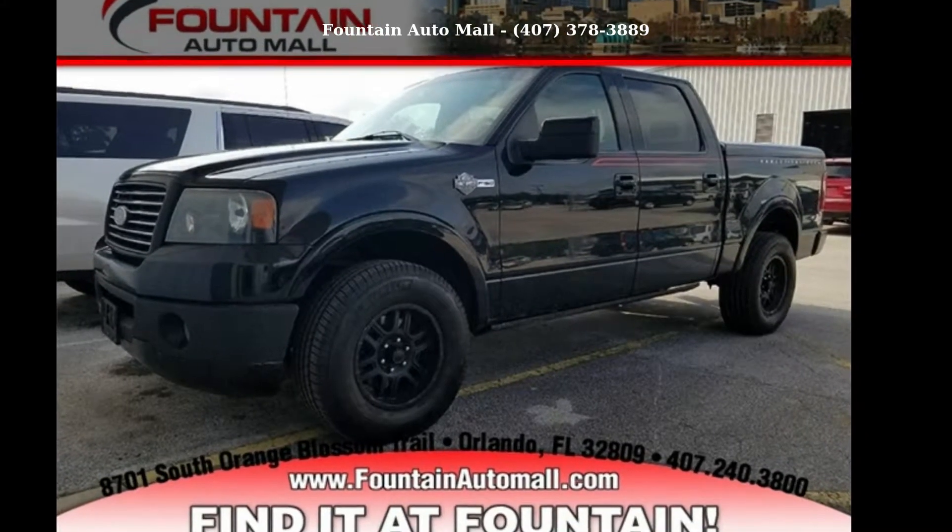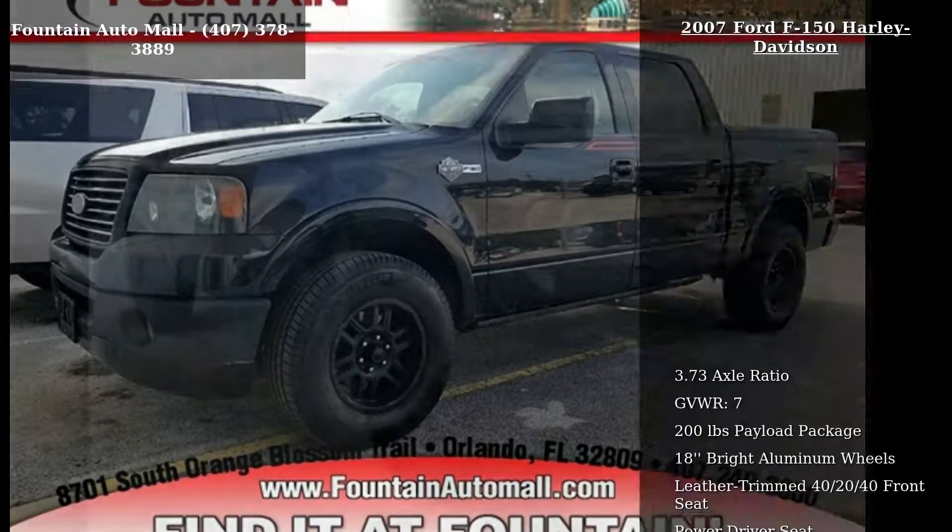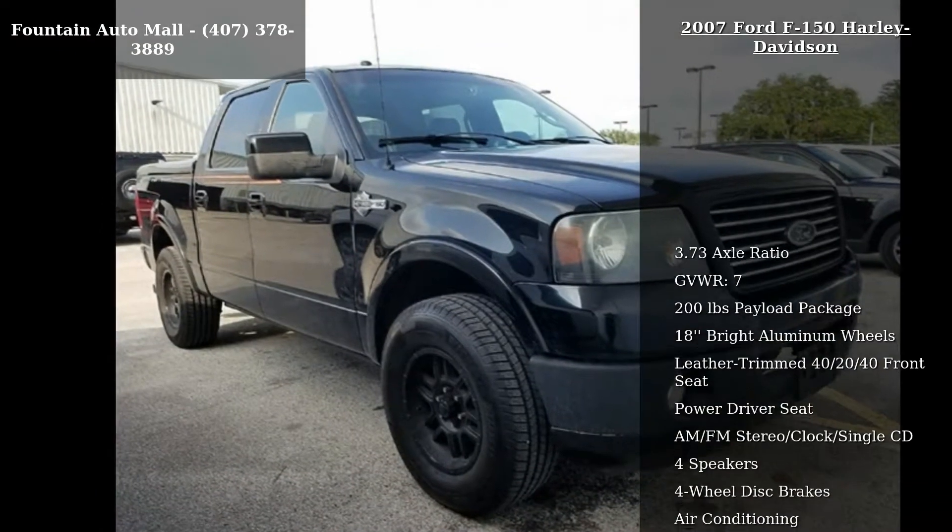Check out this Ford 2007 F-150 Harley-Davidson. This may be the set of wheels you've been looking for.